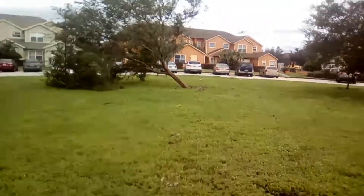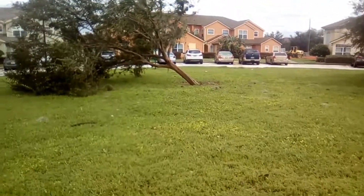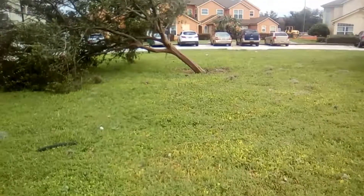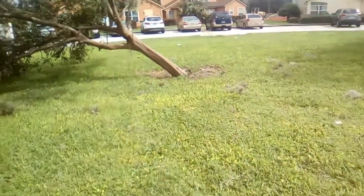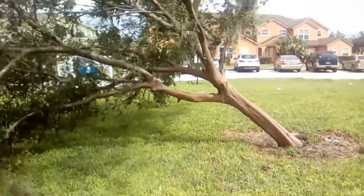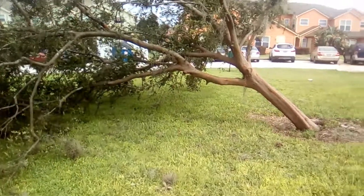Pretty much the thing that startled me the most was that tree that got bent. It was so devastating — I can't believe it got bent. I got so scared because my house is right next to that tree. I feel like if another hurricane came, it would fly and crash into our house. That is one big, strong storm.